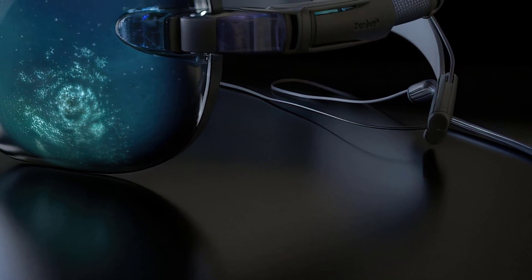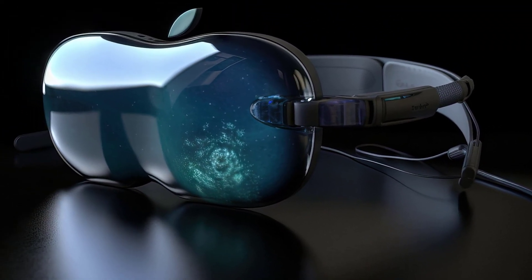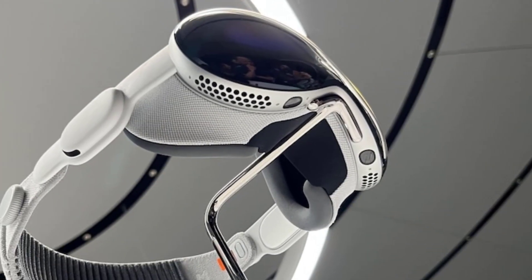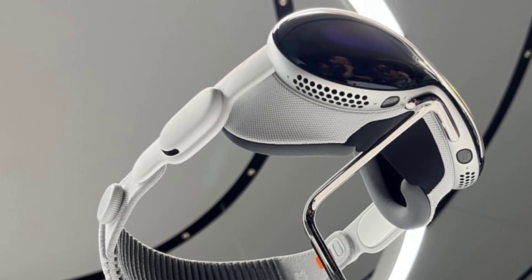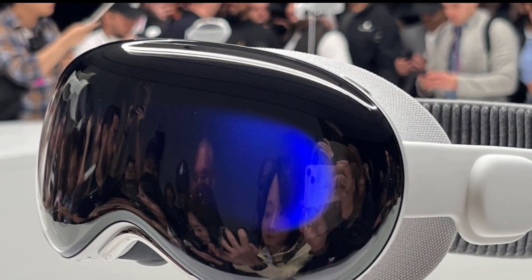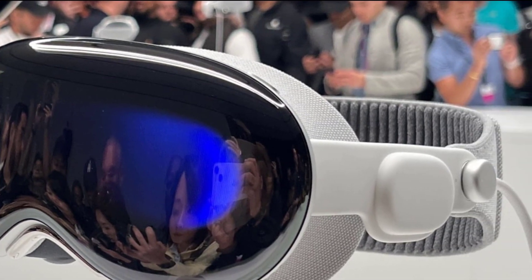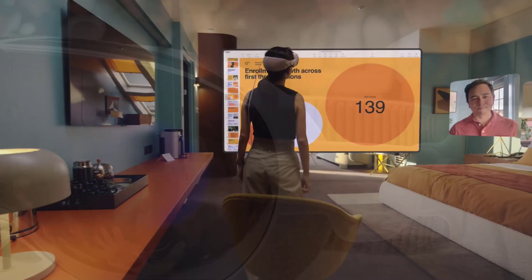With its sleek and minimalist design, the Vision Pro takes the form of a lightweight pair of glasses that feel almost weightless on your face. At the core of this extraordinary device is Apple's proprietary Retina AI chip, a marvel of engineering that enables lightning-fast image processing and analysis. Equipped with advanced machine learning algorithms, the chip provides real-time recognition and understanding of the visual environment.